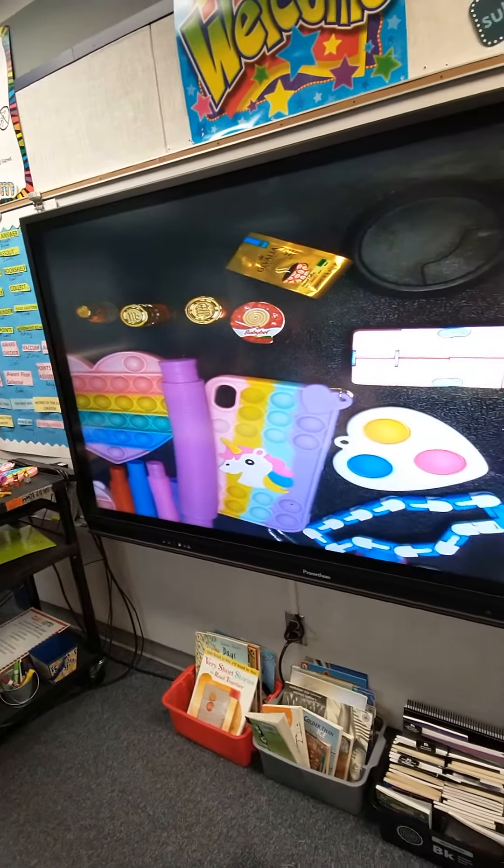When they have something to show, especially if it's small, we put it on a Promethean board camera. This young lady has brought her poppets in, and she wanted to show the class her poppets.